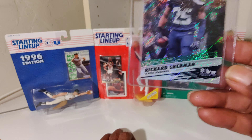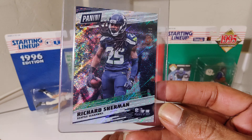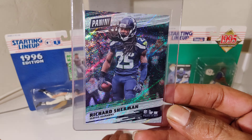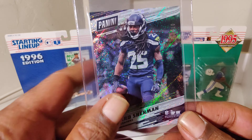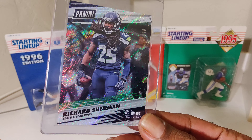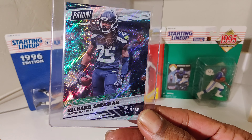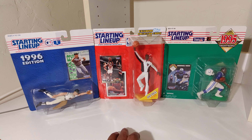Another beautiful Richard Sherman card. Seattle 206, stand up. Wish he would have come back to the Hawks like Bobby Wagner did and made his way back, but he got hurt — Achilles. Still a great player though, one of the best ever.